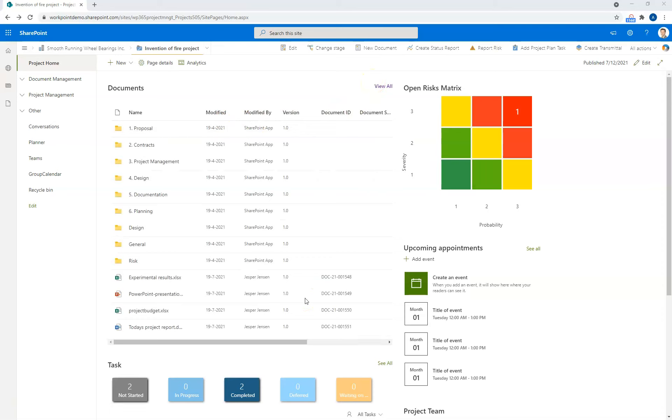Now let's go have a look at working with transmittals. Transmittals are separate sites where documents can be collected for various purposes, and eventually locked down with no edit rights, so they are safe and stored. Let's have a look at an example.